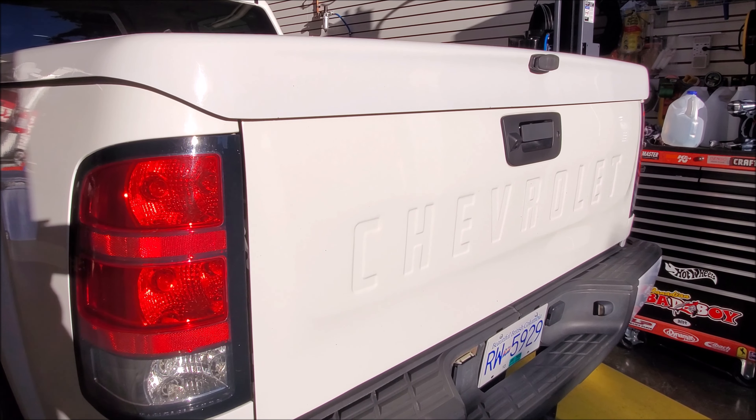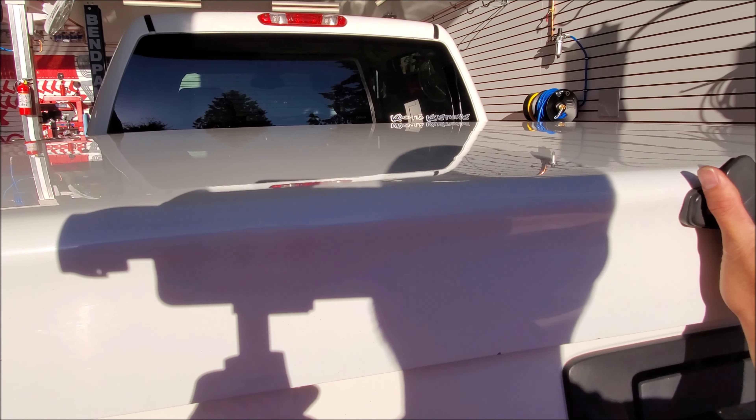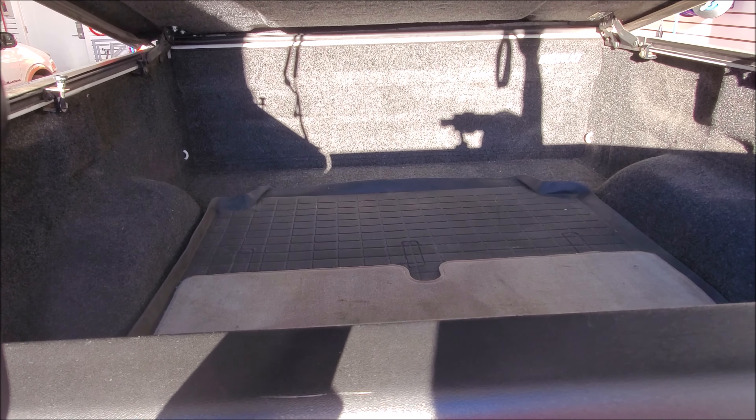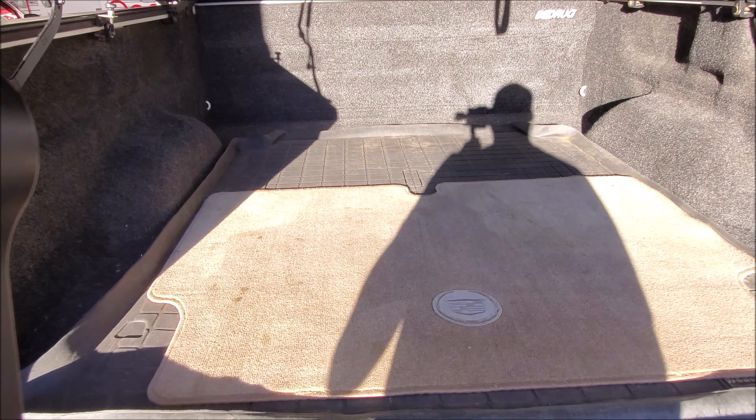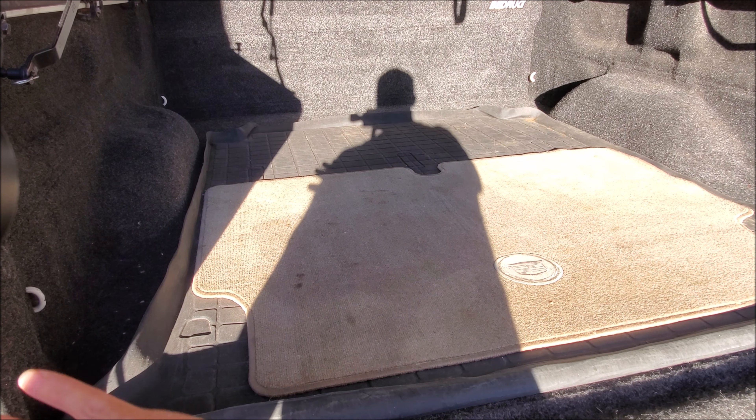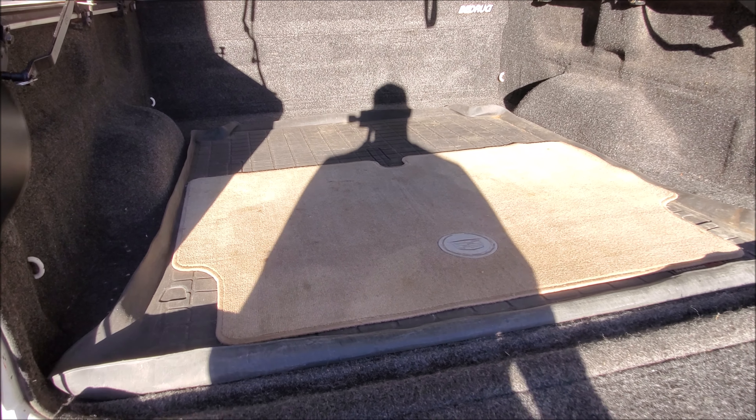We have these nice fenders — keep in mind the taillights don't interchange between the two. Also, the other cool thing is we have a tailgate grafted into the rear of the truck off a C10. This looks a lot like the newer trucks, but it's on the older style because the older trucks just had small badging on them, and I think this is a really nice touch.